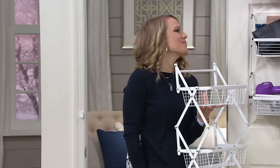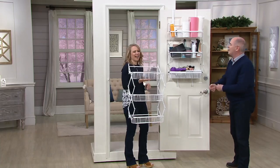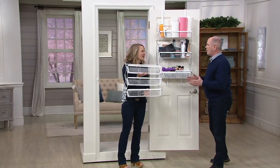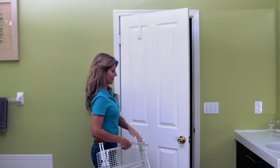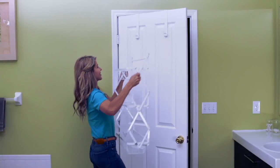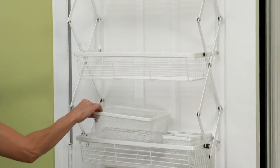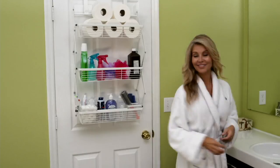Two of the six kids are girls, and they're probably the messiest — believe it or not. That means 800 hair care products between two daughters and one wife. My wife has more plug-in appliances for her hair than I have power tools in my shop. She's got something that spins and heats up, something to flatten her hair, something to curl her hair — and all of that is stuffed underneath. This is a great way to get those things up off the counter and clear your space.